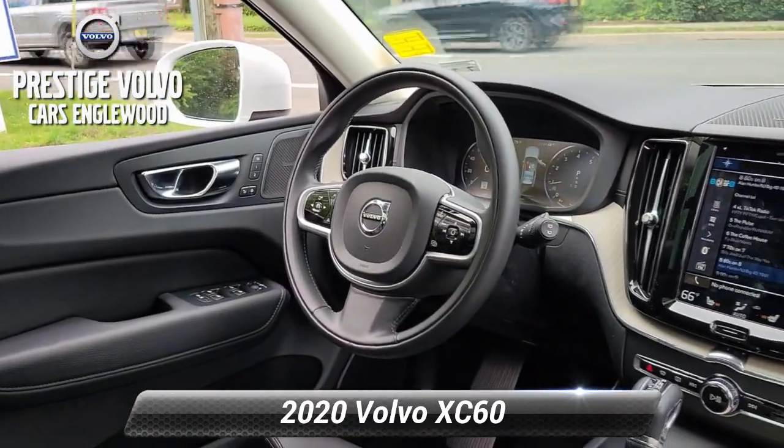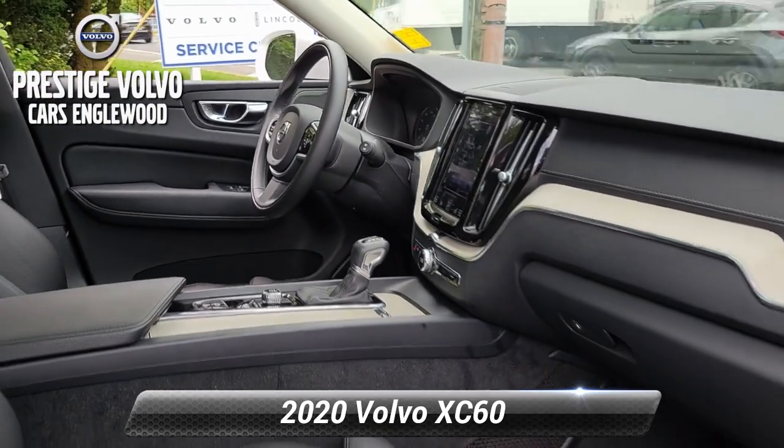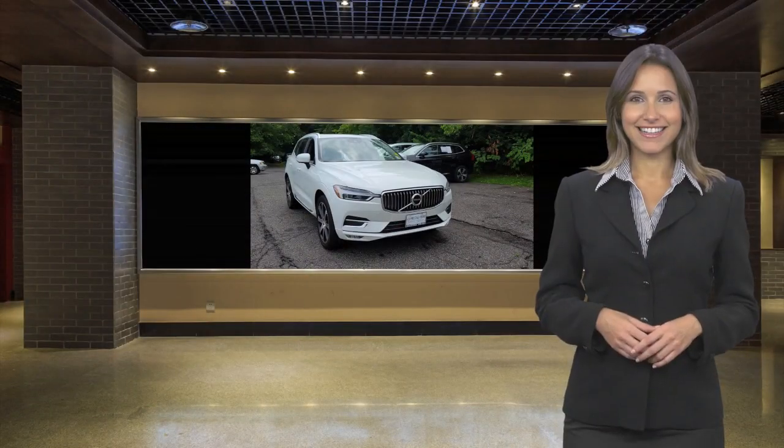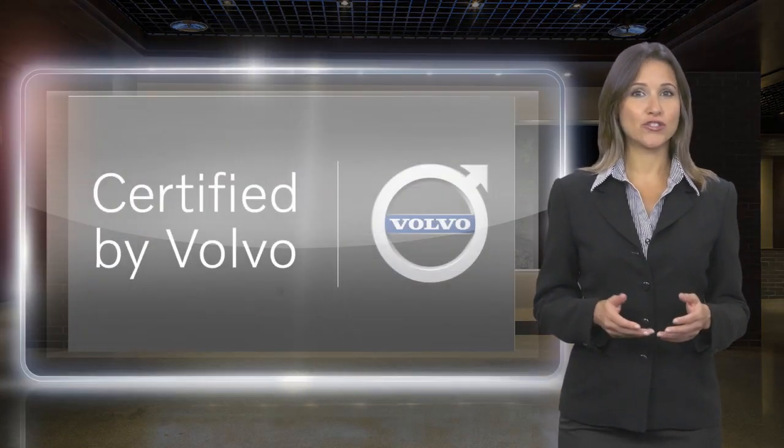Thank you very much. At Volvo, every certified pre-owned vehicle passes a rigorous certification process.